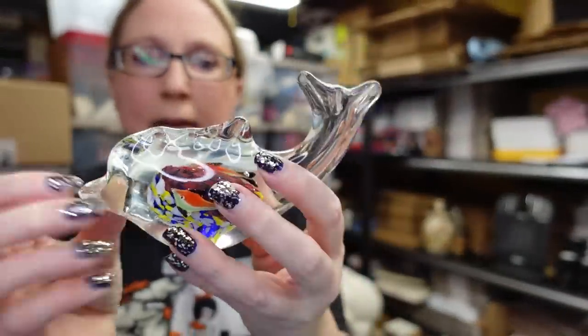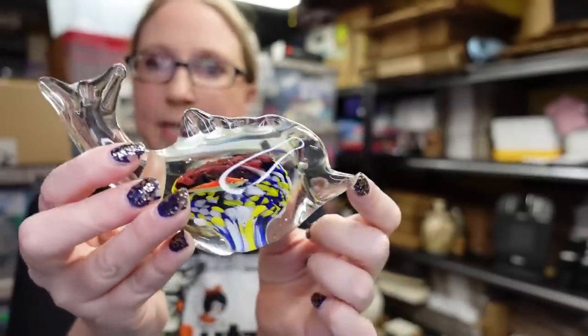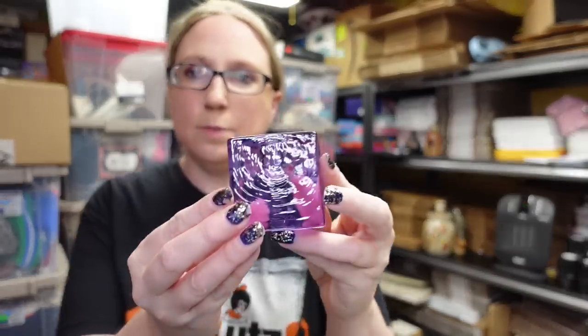At a previous Whatnot sale, someone was requesting glass critters, so I'm mentally trying to remember what people are looking for when I'm out. I did find this dolphin — it's glass, like a paperweight, clear with pretty coloring inside. I decided to pick it up for a dollar and will save it for a Whatnot show, hopefully that person comes back.